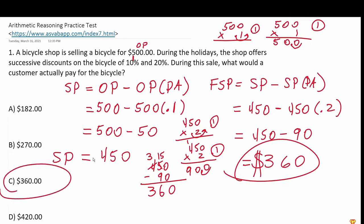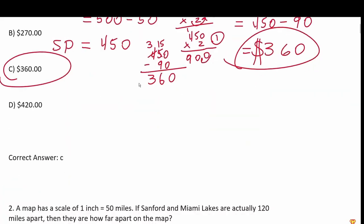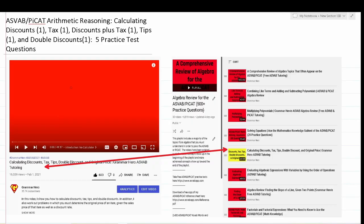So the customer will pay $360 for a $500 bicycle after both successive discounts are applied. You should know how to calculate successive discounts. That is it for this video — I hope you found it helpful, and you're more than welcome to leave feedback in the comment section below.